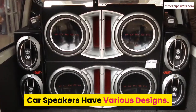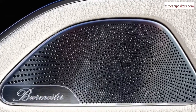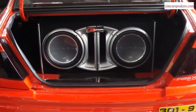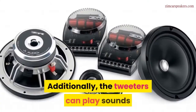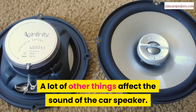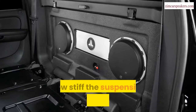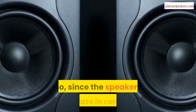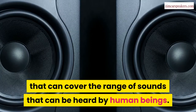Car speakers have various designs and are built to work in a particular frequency range. Generally, subwoofers are good at giving off sounds with frequencies lower than 80 hertz. Midrange speakers usually handle sounds between 80 hertz and 4 kilohertz. Additionally, tweeters can play sounds at 4 kilohertz and above. Things like the weight and size of the speaker diaphragm or cone, and how stiff the suspension component is, affect the speaker's frequency response. Since speakers operate in ranges, it is important that you buy speakers that can cover the full range of sounds heard by human beings.